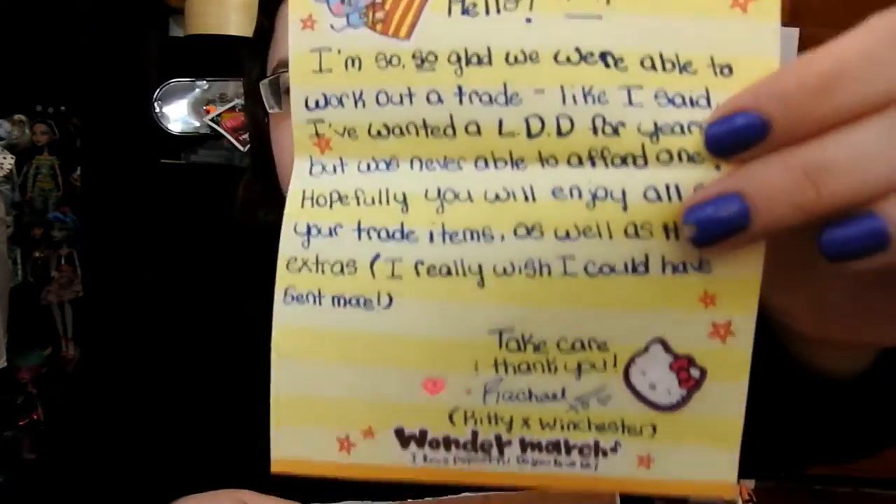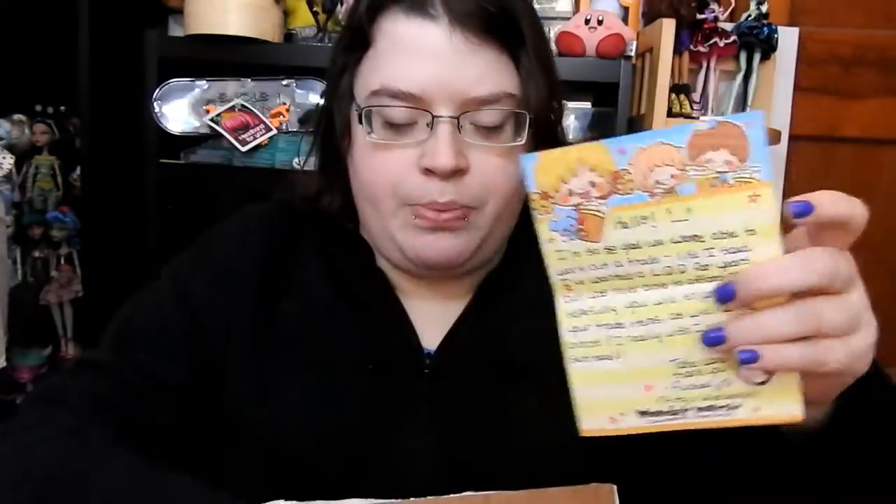I'm just going to read the note really quickly. It says: 'Hello, I'm so so glad we were able to work out a trade. Like I said, I've wanted a living dead doll for years but never was able to afford one. Hopefully you will enjoy all of your trade items as well as the extras. I really wish I could have sent more. Take care and thank you, Rachel Kitty X Winchester.' It's on this really cute paper, so thank you so much for your note.